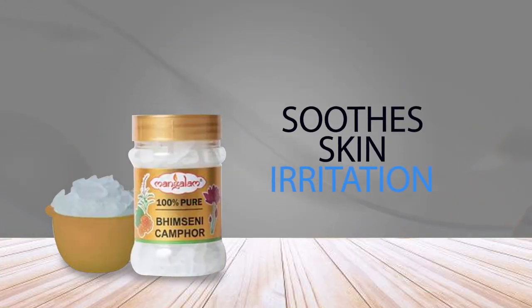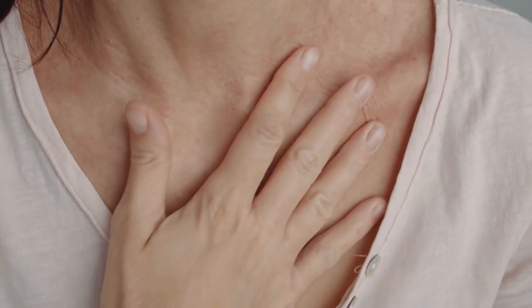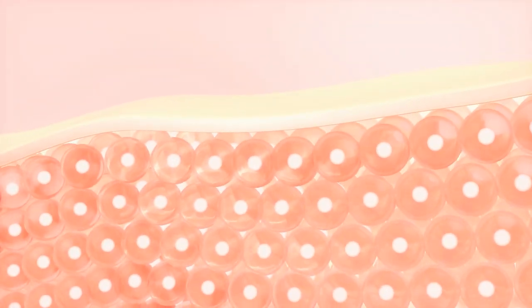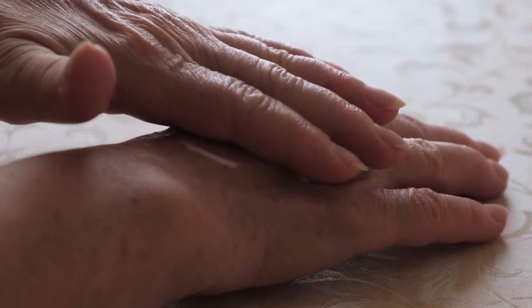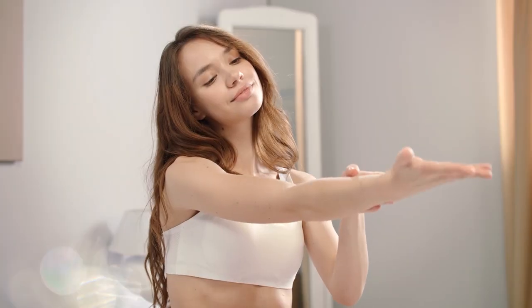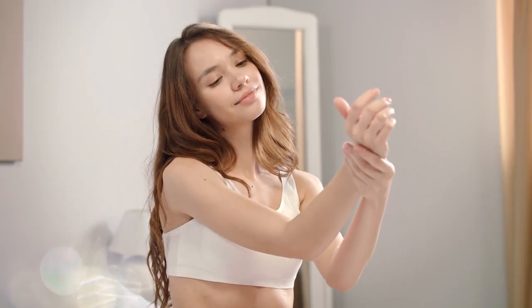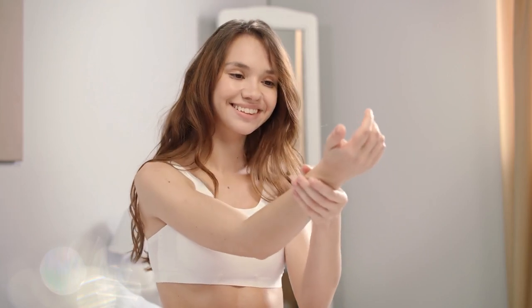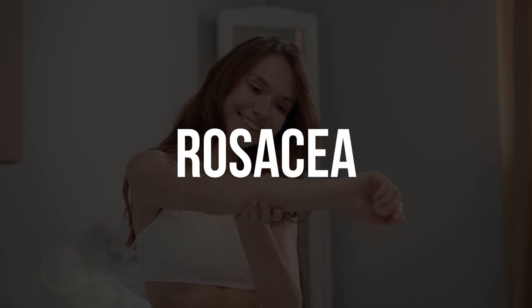3. Soothes Skin Irritation. Camphor is a traditional medicine that treats various ailments, including skin conditions. When applied topically, camphor can penetrate deep into the skin and improve its appearance. It acts as a natural skin toner and helps reduce the appearance of wrinkles, fine lines, and age spots. Regular use of camphor-infused skin care products can improve the texture and elasticity of your skin. Its anti-inflammatory properties also make it an effective remedy for conditions like eczema, psoriasis, and rosacea.